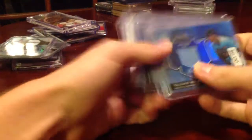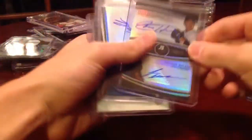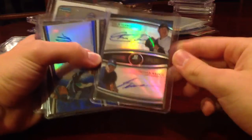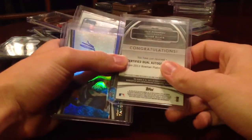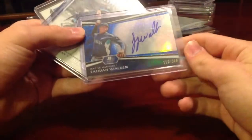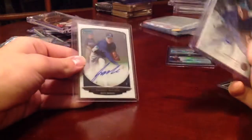Another guy I'm also PCing is Taijuan Walker — jersey, blue, numbered out of 250. This sick Felix Hernandez and Taijuan Walker dual auto numbered out of 25 — man, that's just a gorgeous card, love that. Taijuan Walker out of 199, Inception Walker, and a Bowman Chrome Taijuan Walker. So I'm a big Walker and Fernandez fan — please let me know if you have any of those guys.